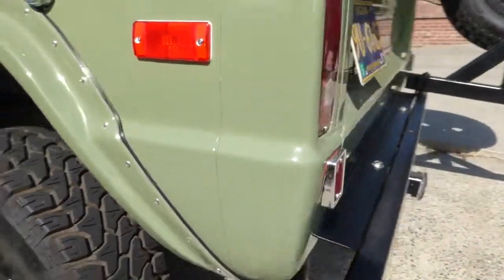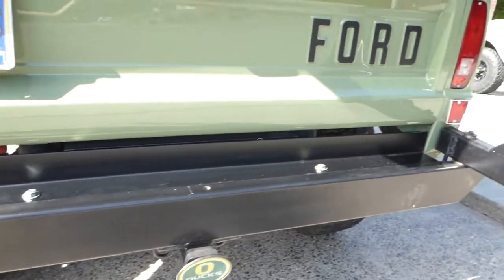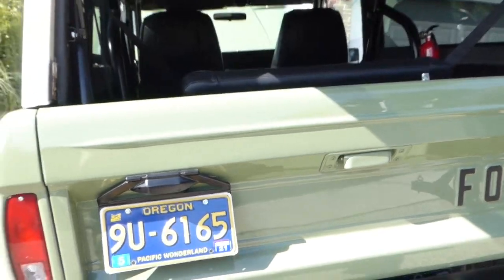On the back bumper here, we did our little cover plates — new everything. I don't know, I love it, I love it.